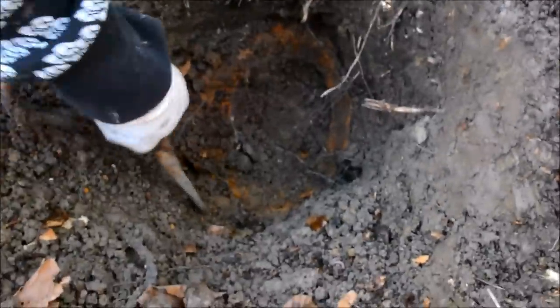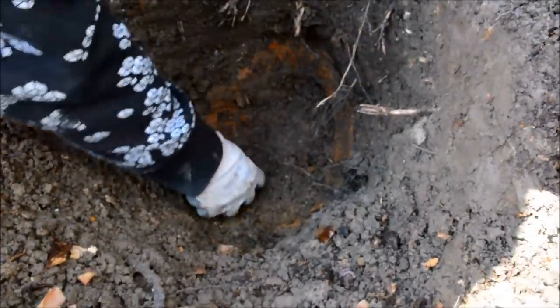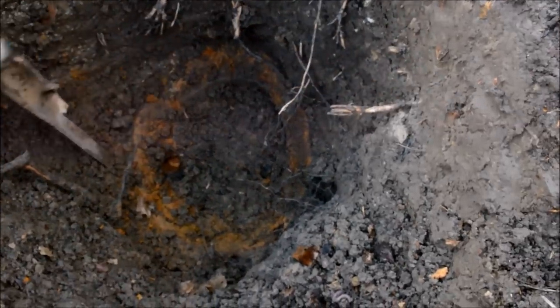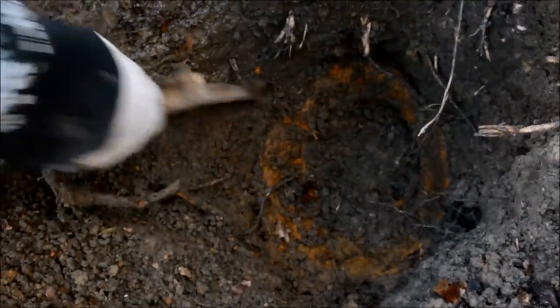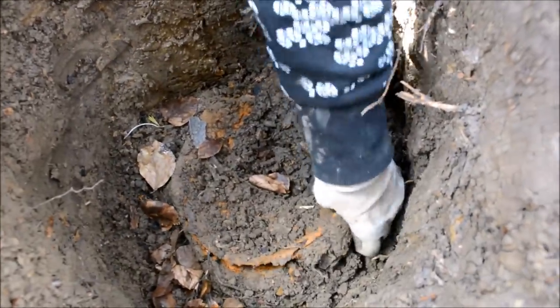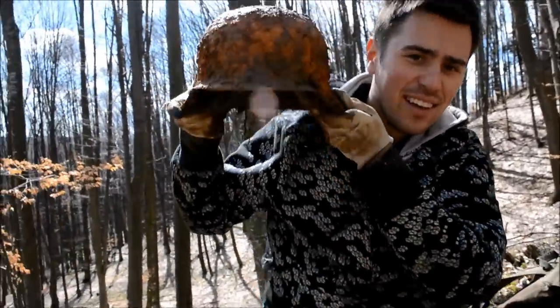Now you can see clearly that it's a helmet — I think it's a German World War II helmet. I think it's coming up. It's a German helmet. Yes, it's a German helmet. World War II. In super great condition.